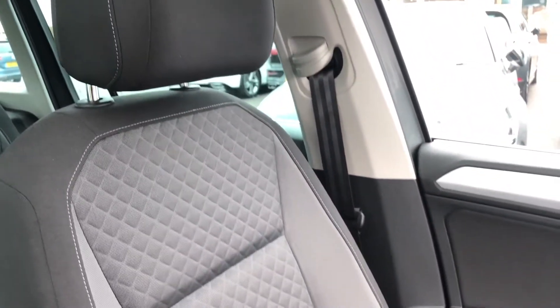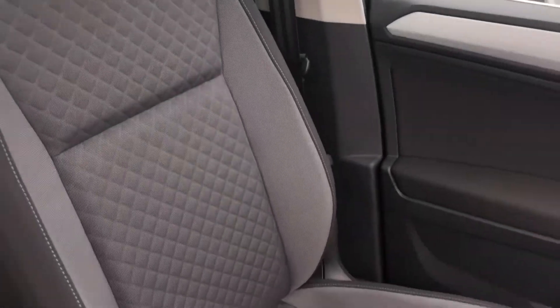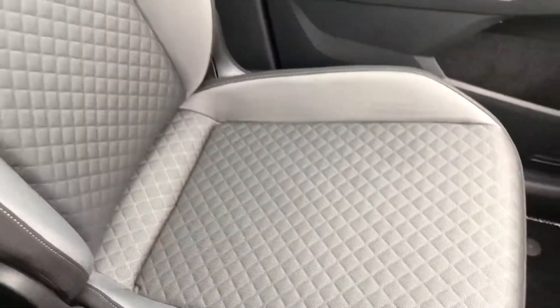Here's a closer look at the cloth. As you can see, it's in a really lovely condition — there are no marks or scrapes or anything like that on any of the seats.